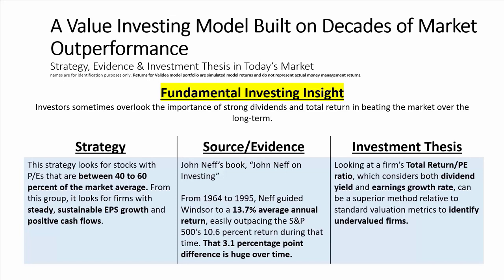At a high level, the strategy looks for stocks with PEs that are between 40 to 60% of the market average. From there, it looks for firms with steady, sustainable EPS growth and positive cash flows. The source and evidence behind the strategy — we base this on John Neff's book, John Neff on Investing.